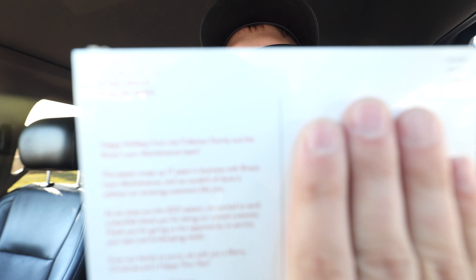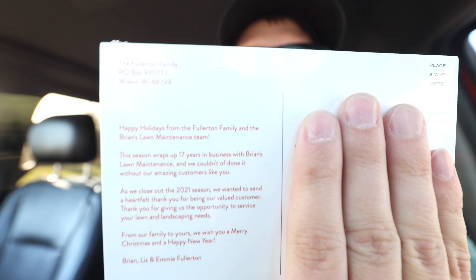I'll show you this really quick on the back. Here is our little message. We love sending out Thanksgiving or Christmas holiday cards — usually Thanksgiving cards. We didn't get there this year, so we sent out Christmas holiday cards. It says: 'Happy Holidays from the Fullerton family and the Brian's Lawn Maintenance team. This season wraps up 17 years in business with Brian's Lawn Maintenance, and we couldn't have done it without our amazing customers like you. As we close out the 2021 season, we wanted to send a heartfelt thank you for being our valued customer. Thank you for giving us the opportunity to service your lawn and landscaping needs. From our family to yours, we wish you a Merry Christmas and a Happy New Year. Brian, Liz, and Emmy Fullerton.' Pretty cool, pretty straightforward.